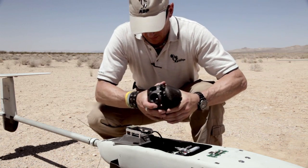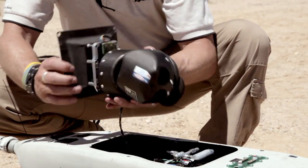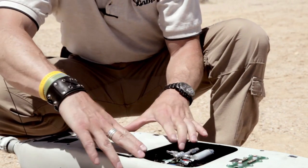I'm talking to you today about the Stalker family of ISR platforms. The baseline Stalker has a camera on board for EO and IR observation. It has a battery that will last about two to two and a half hours.